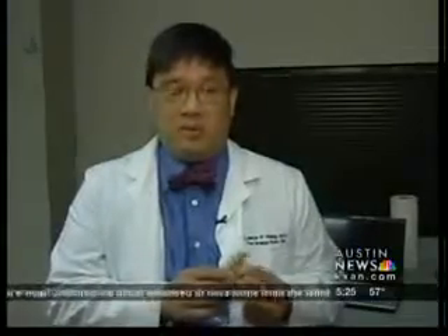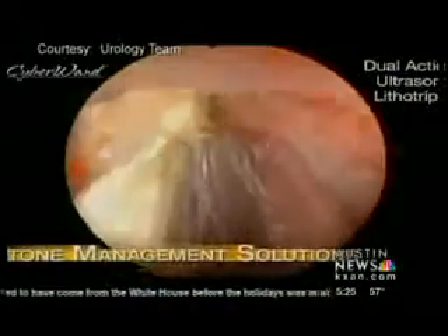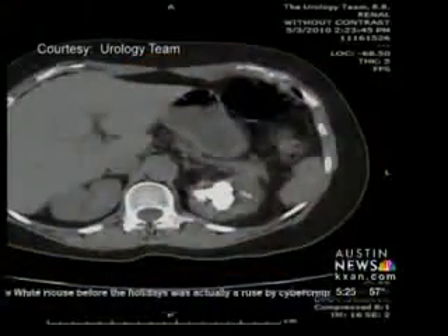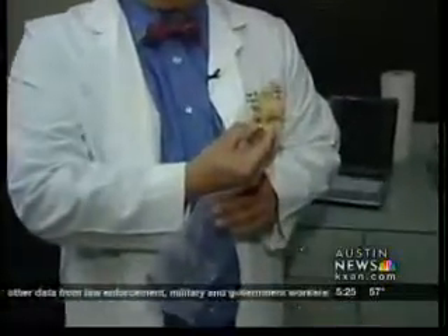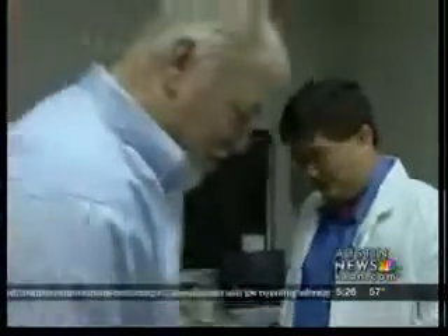Urologist Lesterwag says the procedure is typically used for stones larger than two centimeters, but they can come in all sizes — anywhere from just a little fleck less than a millimeter, to a kidney stone that fills up the entire kidney. For Tom, the new procedure made having a kidney stone not the worst thing in the world. He was in the hospital for one day and it was about a five-day recovery.